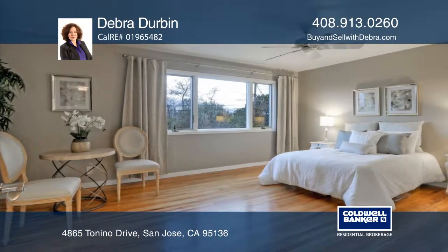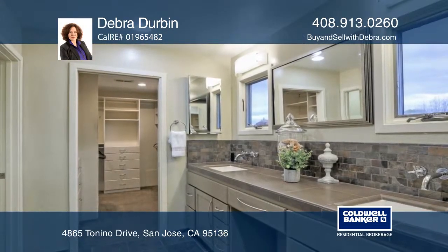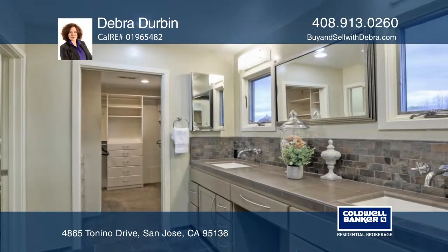The gold medal award-winning kitchen is designed by Harrell Construction. The master suite has a walk-in closet and a remodeled bath.